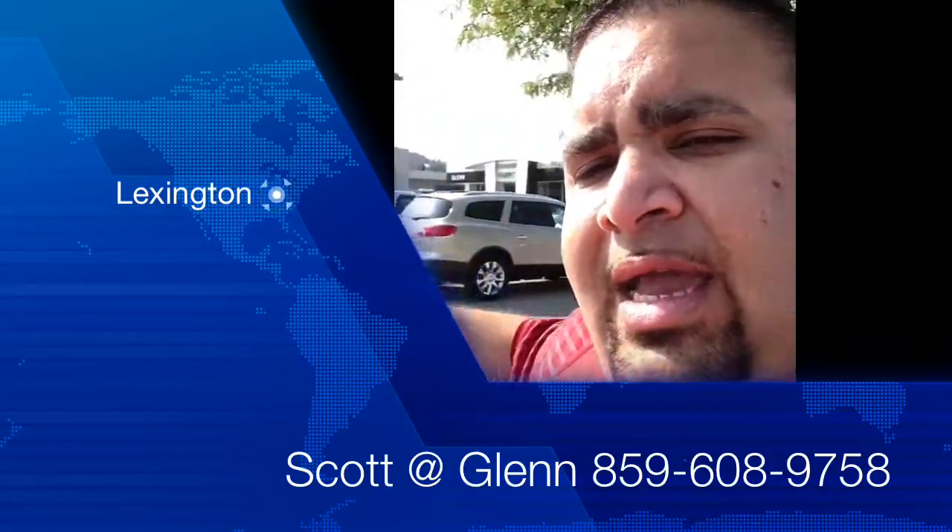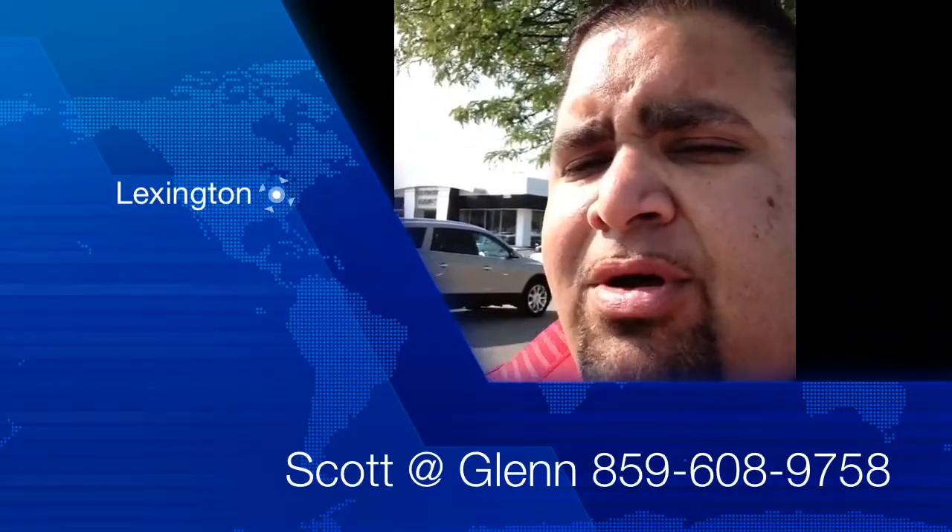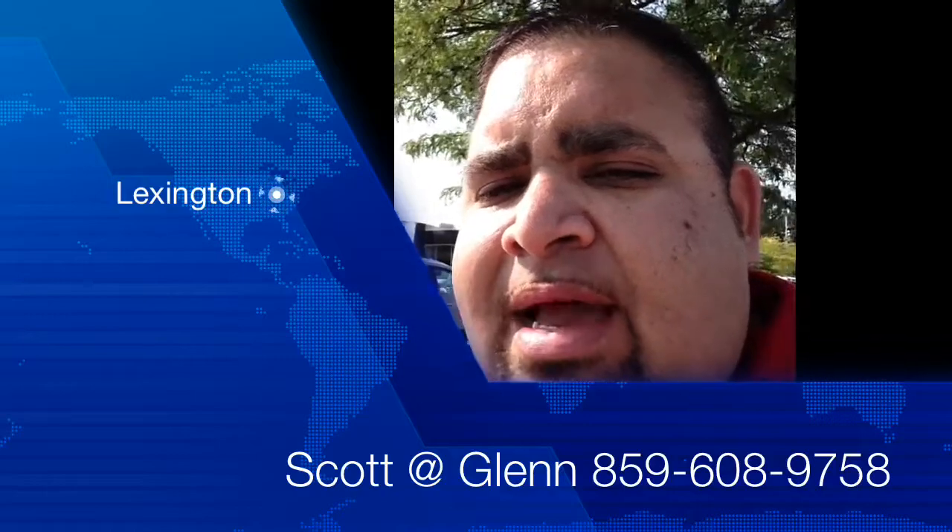Great location. Again, Scott Keelan, Glen Buick GMC building, 859-608-9758.